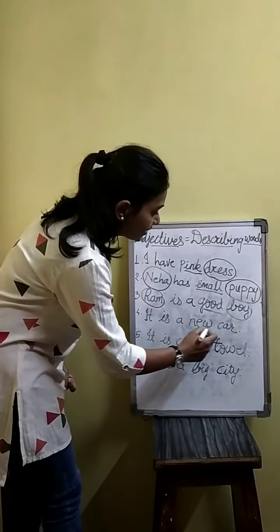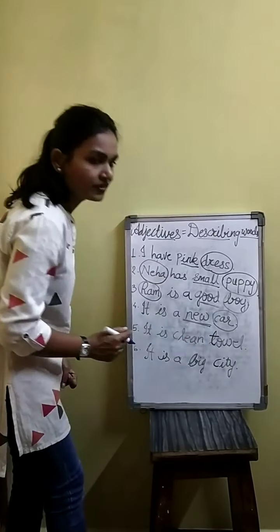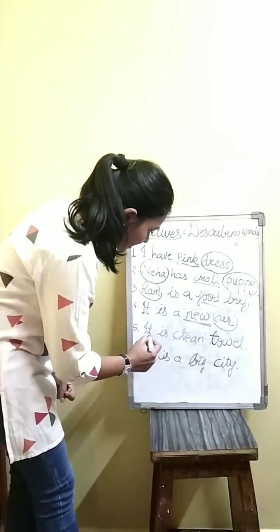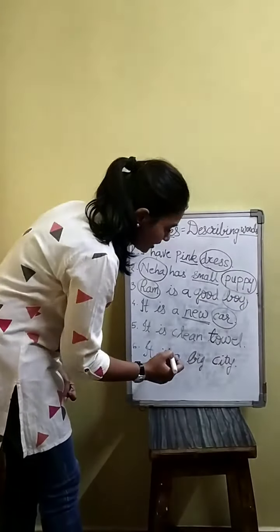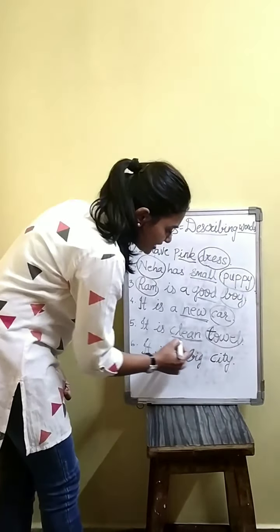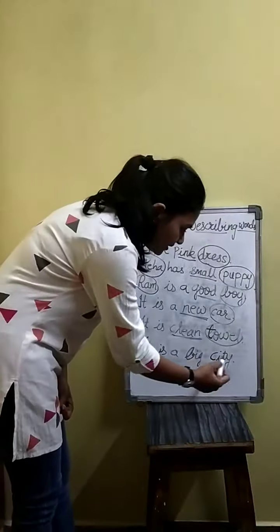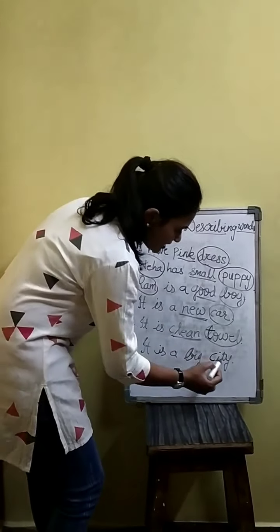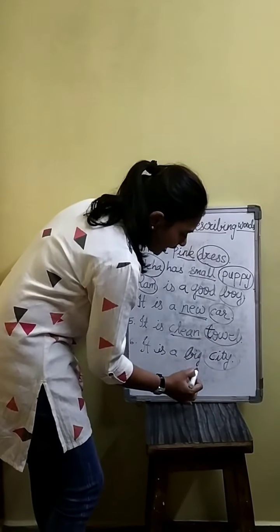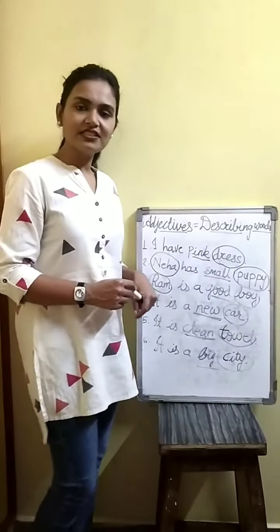It is a new car — car is the naming word and new is the describing word, the adjective. It is a clean wall — so clean is the adjective or describing word. It is a big city — city is the naming word and big is the adjective. It tells us more about the nouns.